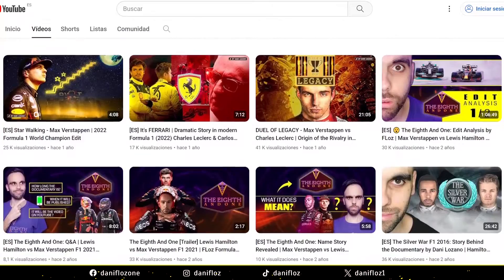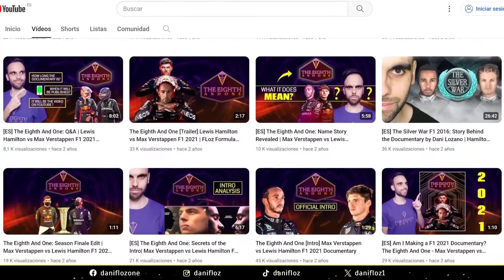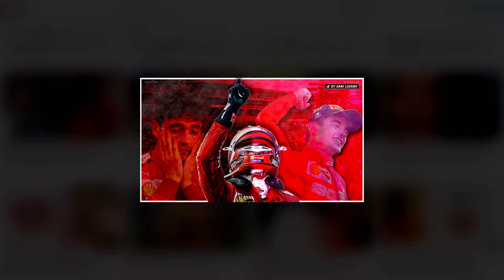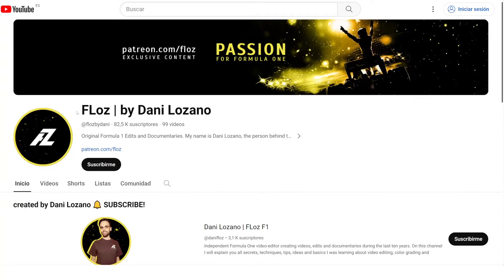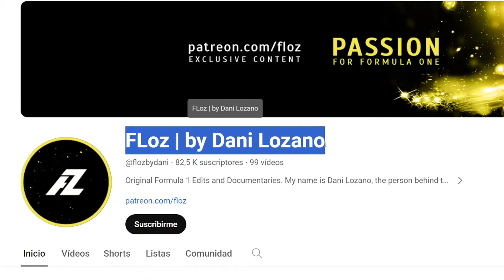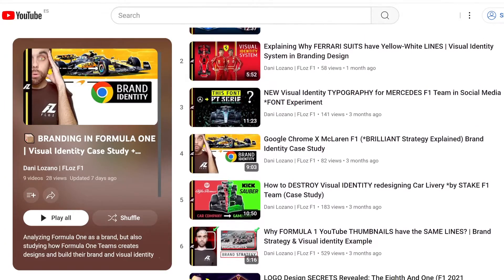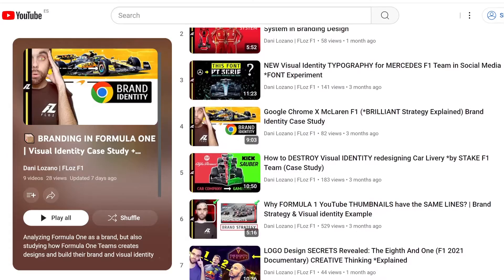My name is Dani Lozano. I am a Formula 1 content creator who has been making Formula 1 documentaries and edits during the last 10 years on my main YouTube channel, Floss by Dani Lozano. This year I created a series of videos where I explain my knowledge as a graphic designer around branding and design in Formula 1, and this video is one of them.